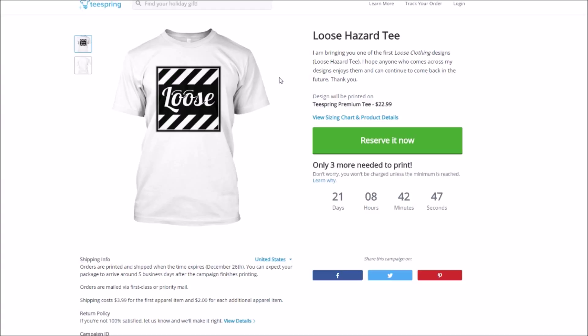Maybe in the next couple of days I'll get another campaign — another design that I'll put up, like a sweatshirt or something. I've got another thing in mind that I think would look really nice on a sweatshirt. That'll be it. I think later on today I'll bring you a Hypixel update. If you guys want the Loose Hazard merch, the link is down below, or you can click the website link, or go directly to the website and click on the Loose Clothing link, or go to the About Me page — it's just all over the place.